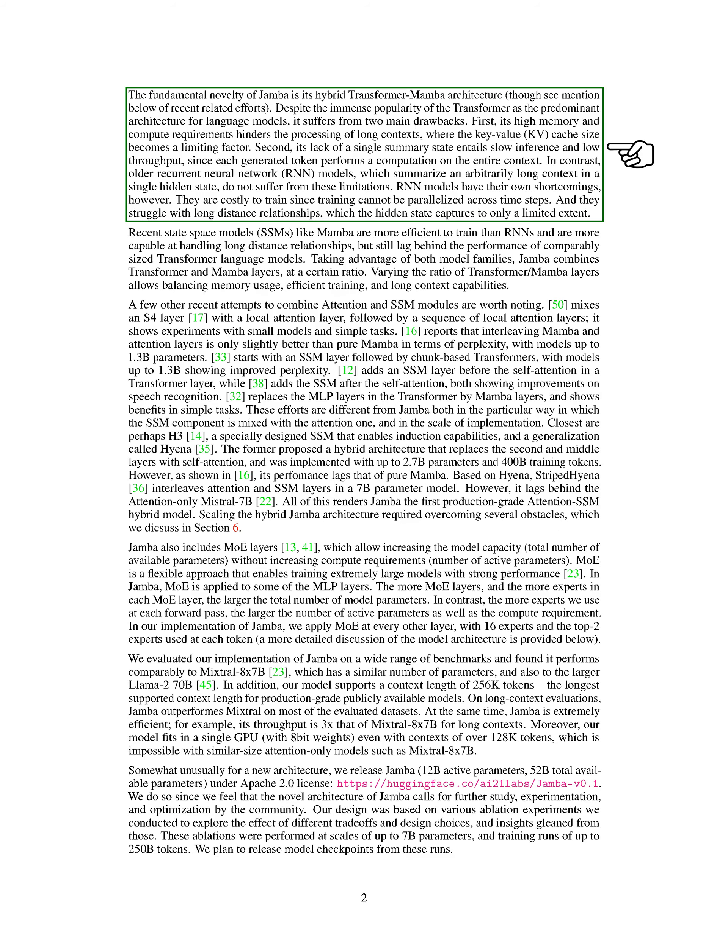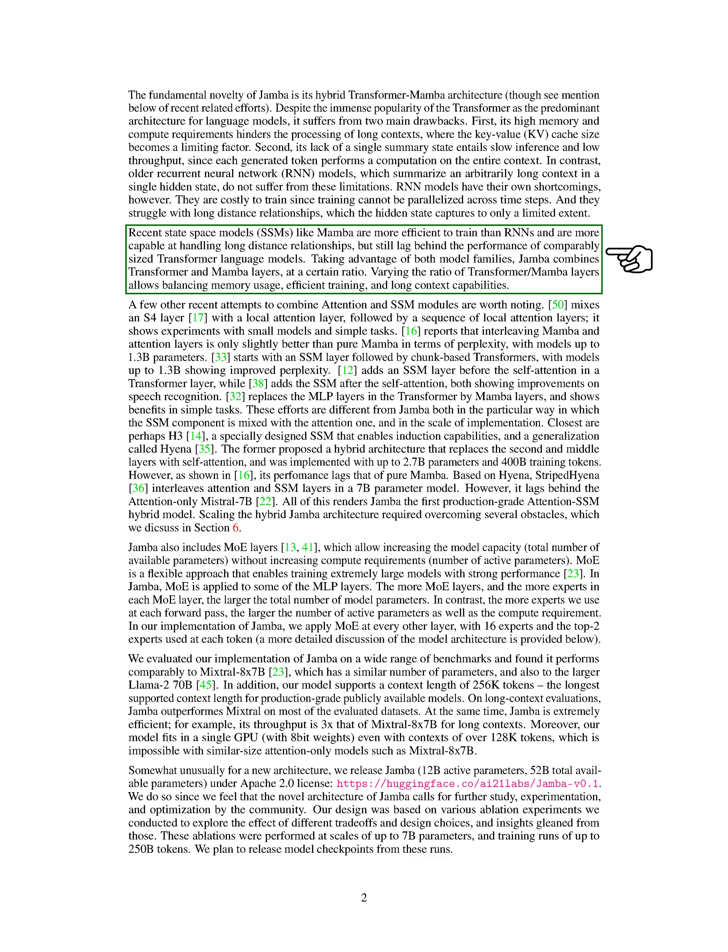The main innovation of Jamba is its hybrid transformer Mamba architecture. While transformers are popular for language models, they struggle with processing long contexts efficiently due to high memory and compute requirements. Older RNN models summarize long contexts in a single hidden state but have training and long-distance relationship challenges. Recent state-space models like Mamba are more efficient and better at handling long-distance relationships but do not perform as well as transformers of similar size.